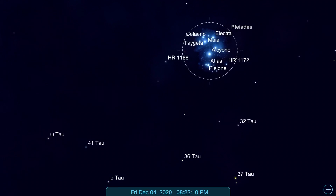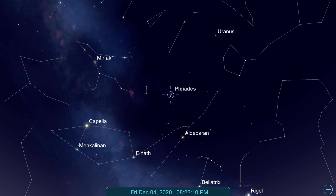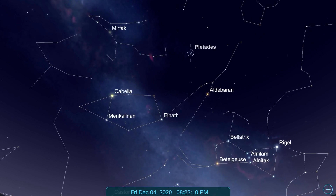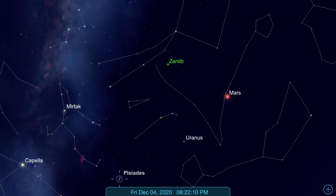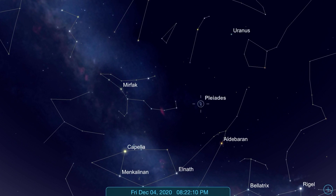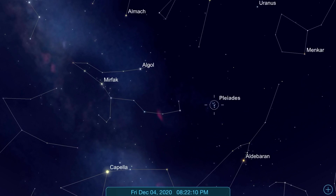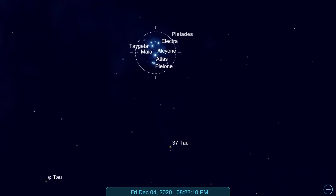Then the next day, I used Aldebaran and Capella to guide me towards the Pleiades open cluster, and this is how I looked at the cluster. This is a very basic technique of star hopping where you use other celestial bodies which are very prominent in the sky to guide you towards the deep sky object that you are trying to look at.